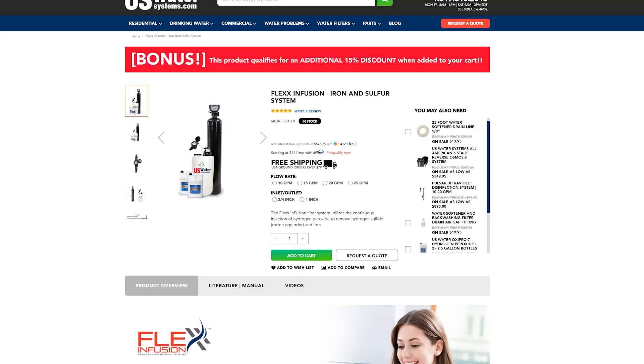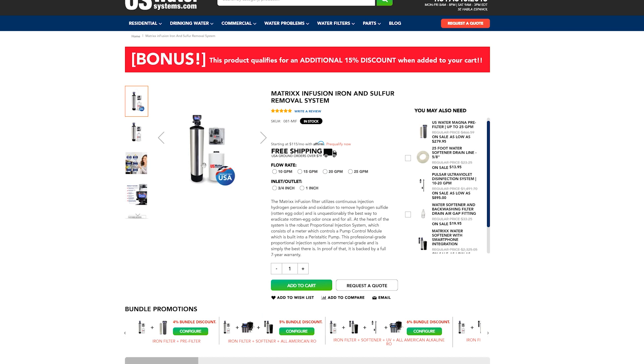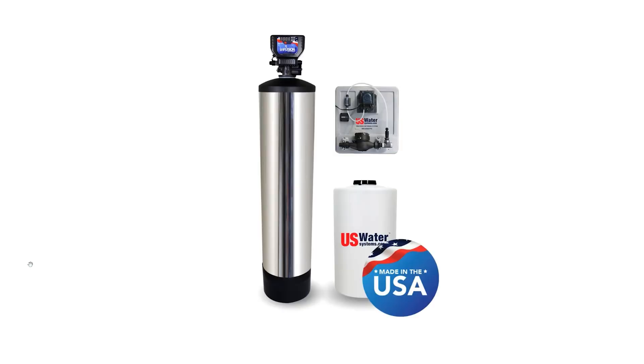However, if you have moderate, high, or even extremely high levels of sulfur, then hydrogen peroxide injection is unquestionably the best solution. Hydrogen peroxide is one of the most powerful oxidizers, much more powerful than chlorine, and unlike chlorine, it does not produce any carcinogenic disinfection byproducts. Our Flex Infusion and Matrix Infusion systems remove sulfur with hydrogen peroxide. The oxidized sulfur then travels through a catalytic carbon filter, removing odors and oxidizing other contaminants in the water.